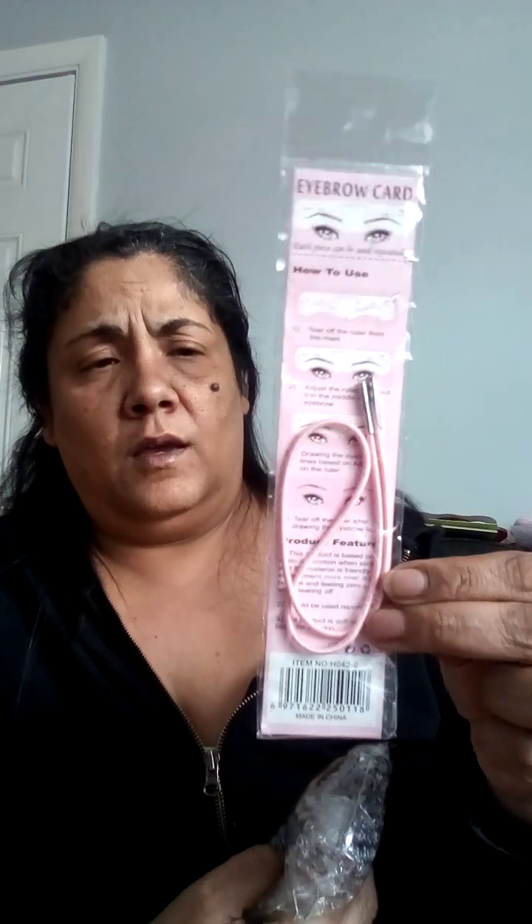Another headband for the girls, 89 cents. These were $1.48. I also got this eyebrow card for 89 cents — it comes with stencils for threading your eyebrows. And this garlic press — Isa hauled this and I grabbed two, one for myself and one for my daughter. It was $2.88. You put the garlic cloves in the compartment and just smash it. I'm really excited about this one.